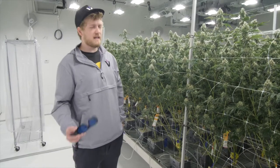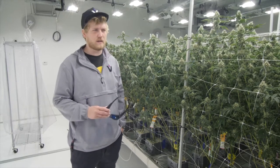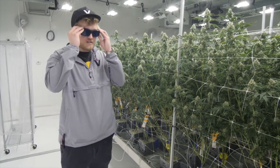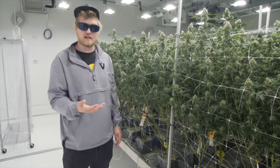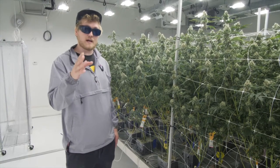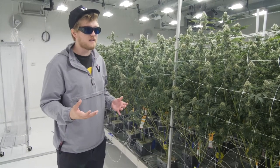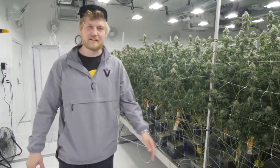So in the HPS rooms, the lights are very bright and powerful, so we have all employees wear safety protective glasses. This obviously protects your eyes, but it also filters the light so you can see the natural colors of the cannabis a lot easier. We actually have the same filter on the camera right now that is on these glasses. So when I look at the plants, I can see all the colors without being drowned out by the orange light — and when I take them off, I'm blinded.